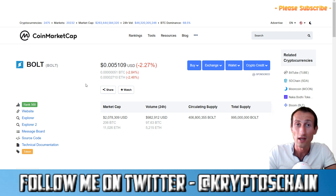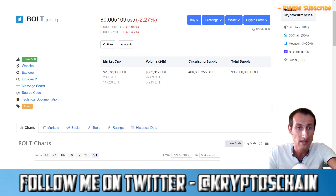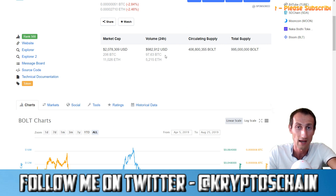On CoinMarketCap it is ranked in the 568th position, which is quite low, simply because the market cap of this project is only 2 million dollars — only 206 Bitcoin in total. The total supply is 995 million and the circulating supply is 406 million, so almost half is in circulation.